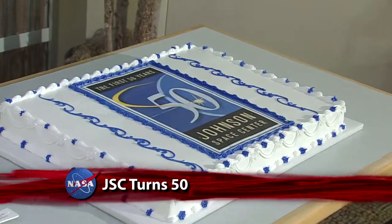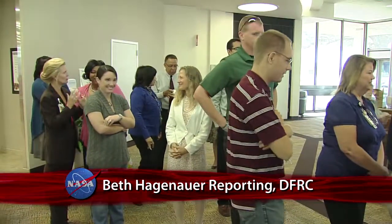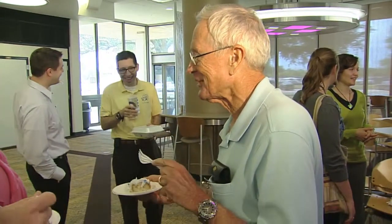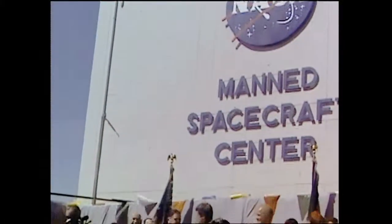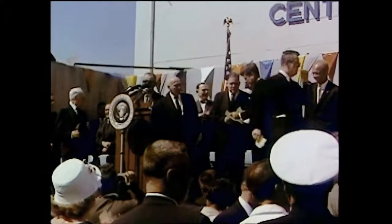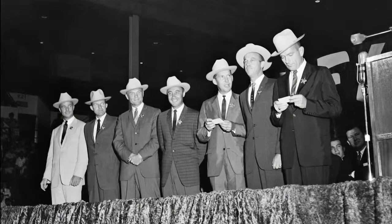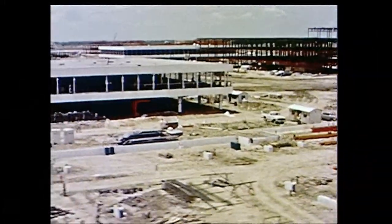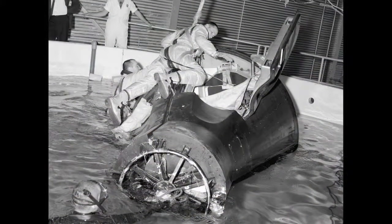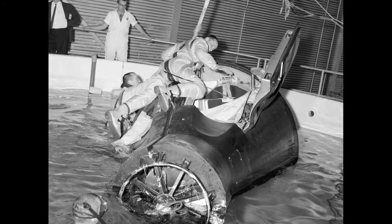NASA's Lyndon B. Johnson Space Center in Houston marked 50 years of expanding the frontier of human exploration. The center celebrated the occasion with a special cake cutting for employees by JSC director Mike Coates. The next 50 years is going to be even more exciting than the first 50 years. It was on September 19, 1961, that NASA announced its new manned spacecraft center would be located in Houston, Texas. In the middle of the Mercury program, Houston welcomed the original seven astronauts to town in 1962. By 1963, construction of the new 1,000-acre space center was well underway on land donated by Rice University. The first space flight to be partially controlled from Mission Control Houston was Gemini 4 in 1965.